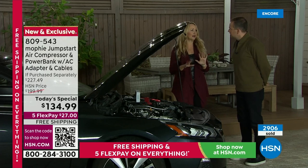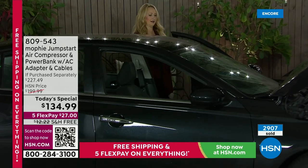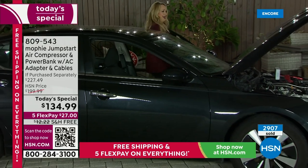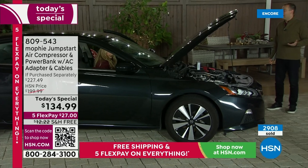We've all been there at one time or another where you can't start your car. Nothing happens, no ding, there's usually a light that comes on — no. I don't think there's any power. It's dead. We're not going anywhere.